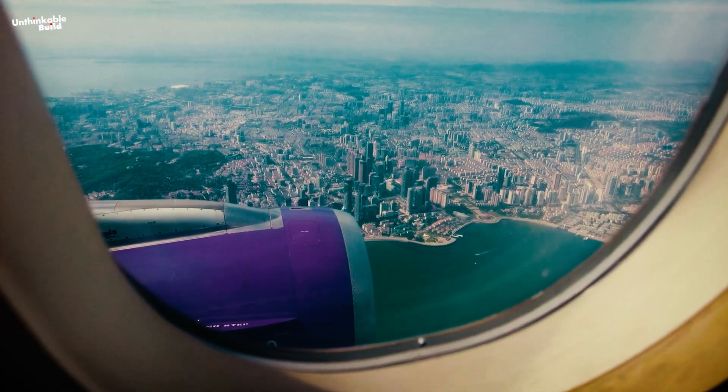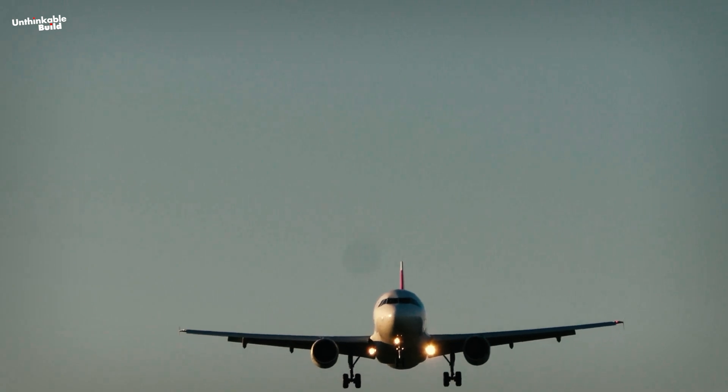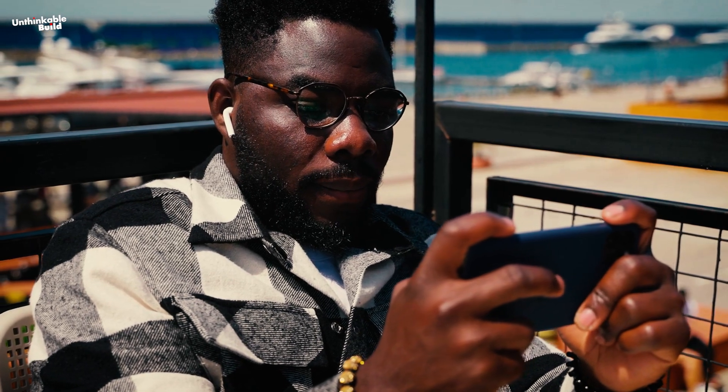So the next time you're looking out the window during a takeoff, know that those massive engines are more than prepared to keep you safe. But have you ever thought about what makes your journey so safe? Keep watching this video to find out!